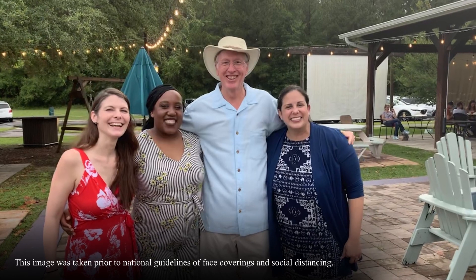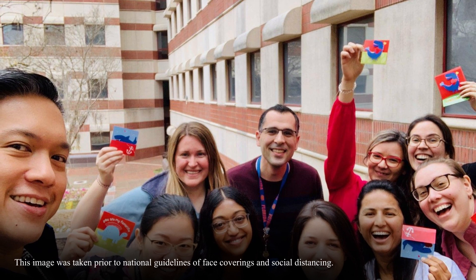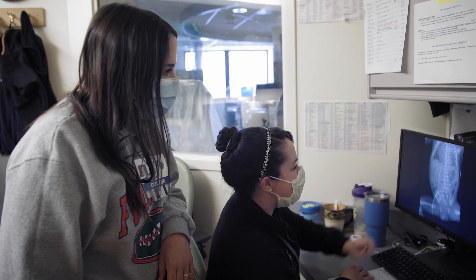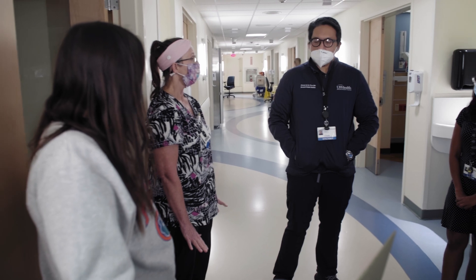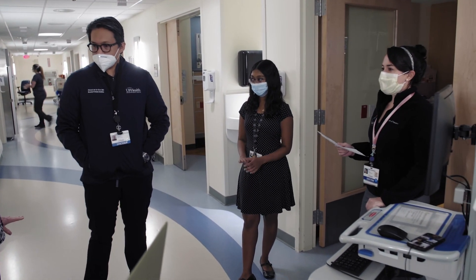One thing I'm always asked is how is the working environment in the program. A lot of the people who start medical school here and do residency here end up liking the environment so much that they stay as fellows, and also end up staying as attendings. It speaks to the teamwork and collaboration between the stakeholders in the unit — people like the environment so much that they stay.